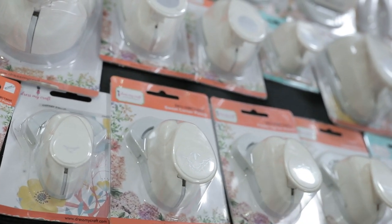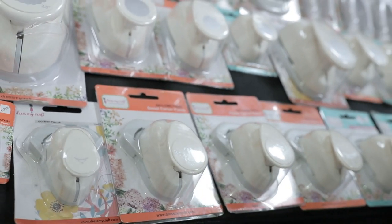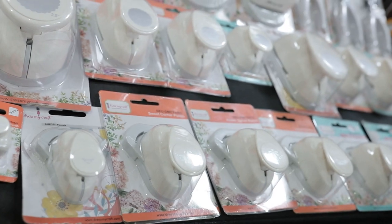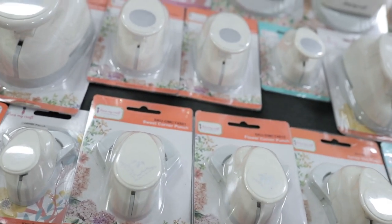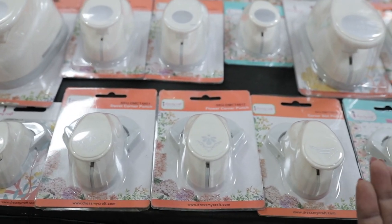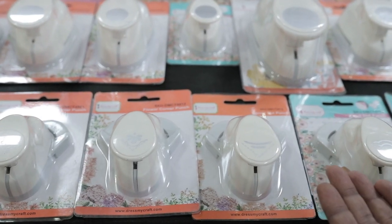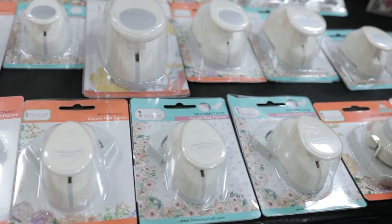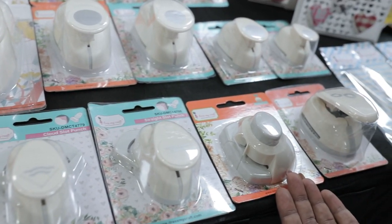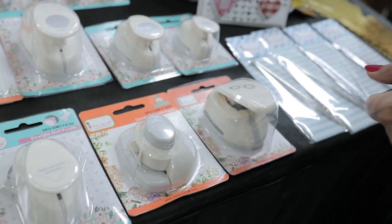We have also added new corner punches that come with decorative designs, so you can add dimensions and patterns to your projects. We have basic slot punches for pictures, business cards, or gift cards. We also have a corner notch punch and a reinforcement punch. We have a huge variety of punches available at Dress My Craft.